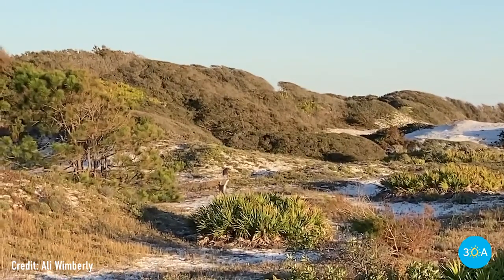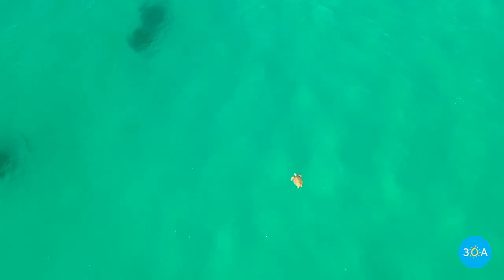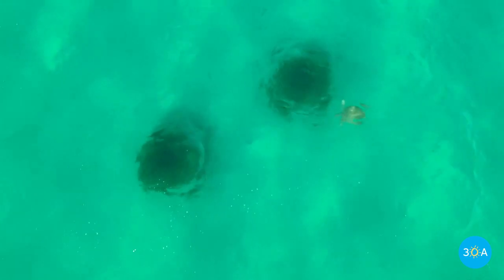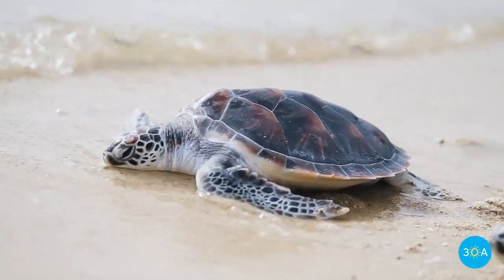The wildlife here is abundant. Every May to October, loggerhead and green sea turtles return to the same beach where they were born to build nests and lay their eggs — a revolving and miraculous circle of life.